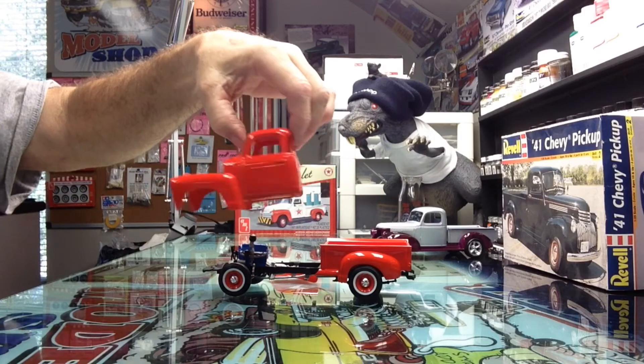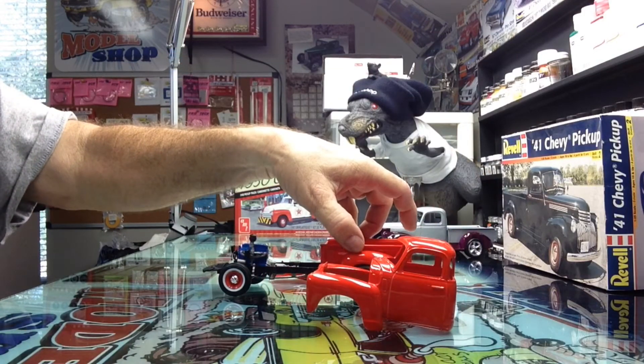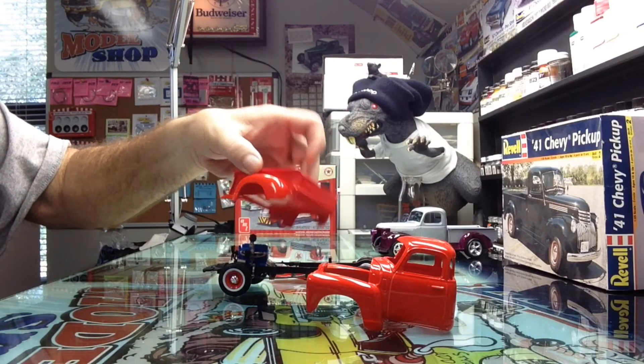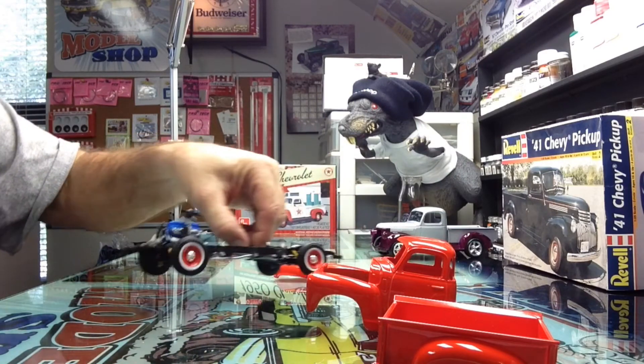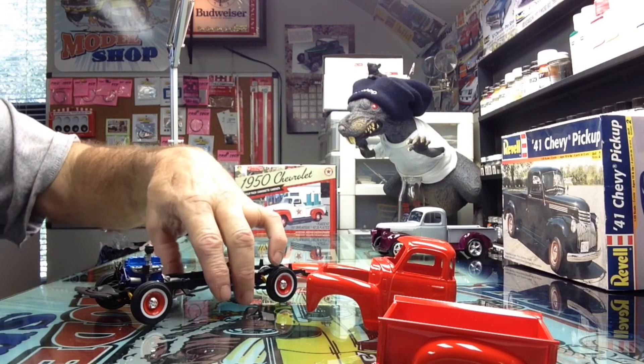We've still got to polish it up a little bit. We've got a rolling chassis on it so far. I think I've got everything on it as far as the chassis goes — just box stock, nothing fancy.